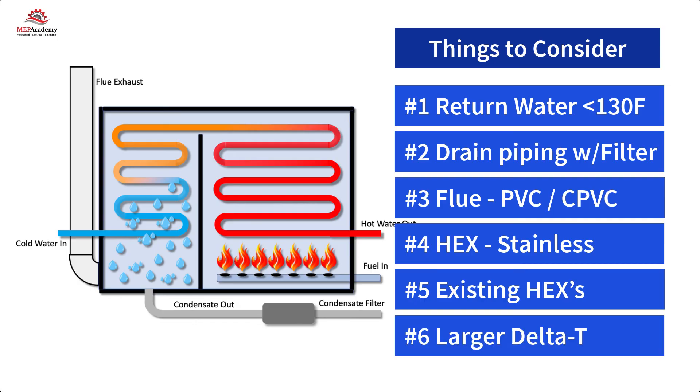Number six: the old system might have been designed with a smaller delta T, maybe 20°F (11°C) — the difference between supply and return water temperatures. The new condensing boiler can run on a wider range of delta T, such as 30°F to 50°F (17°C to 28°C), allowing for lower GPMs and pressure drops through heat exchangers. This saves on pump energy due to reduced flow and head.